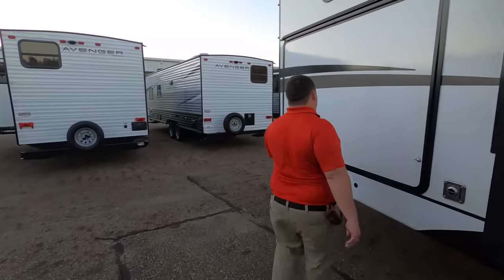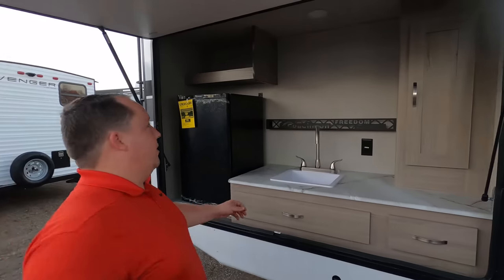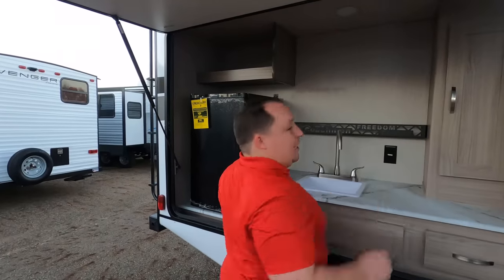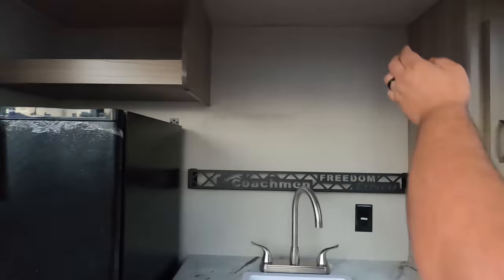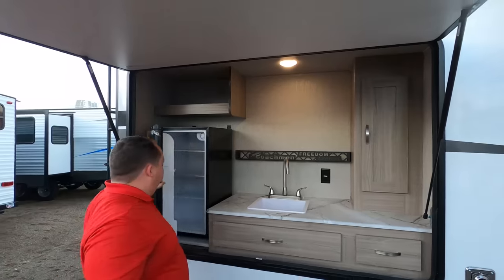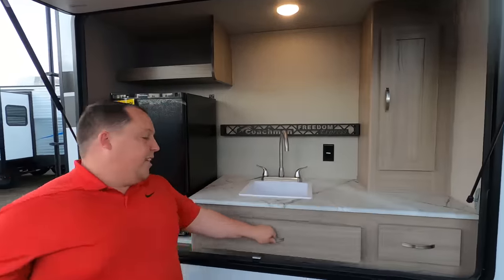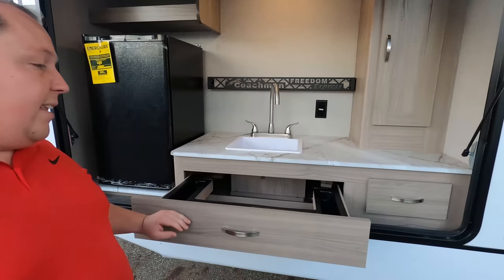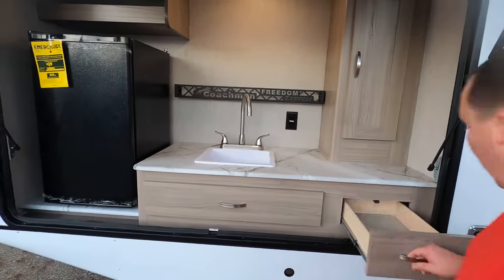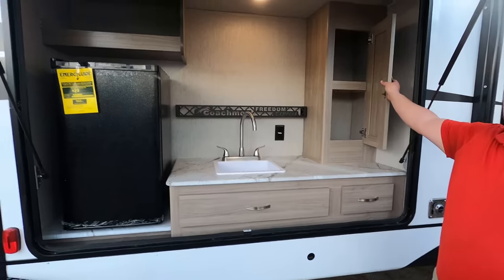Coming down the side — check out this outdoor kitchen. You have your fridge right here, a sink that is actually plumbed through, a little bit of storage, a drawer, and more storage. Very nice.